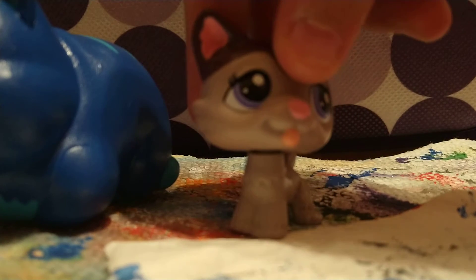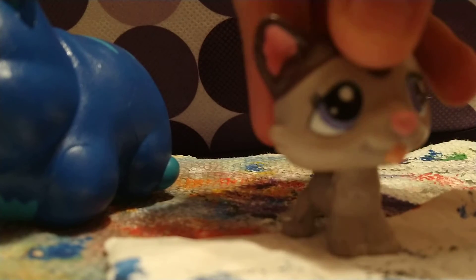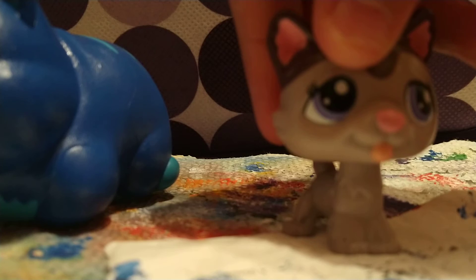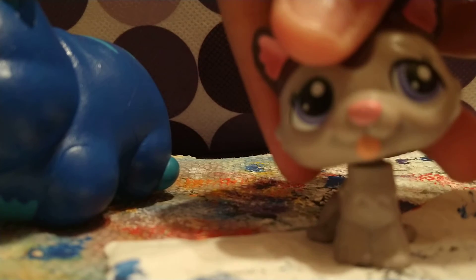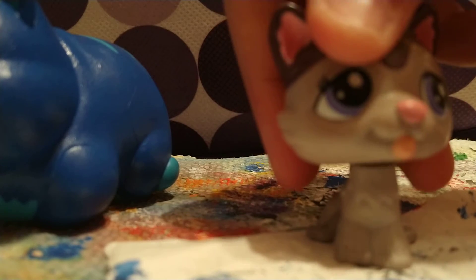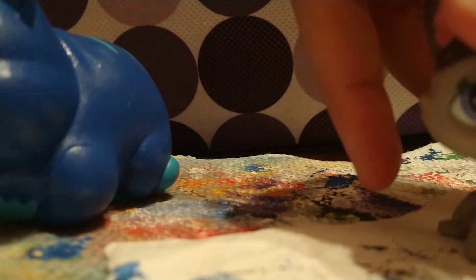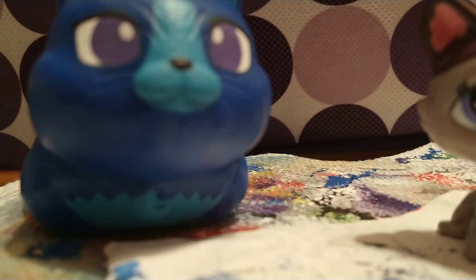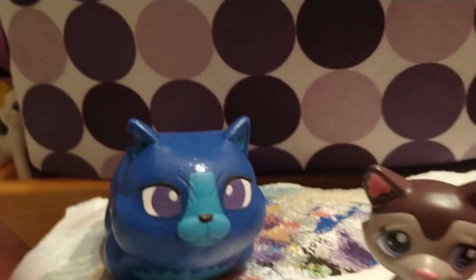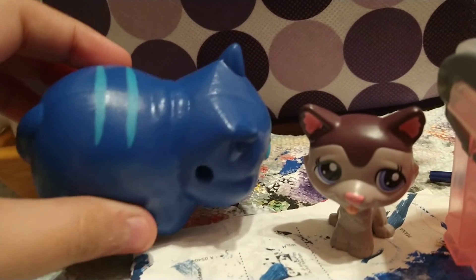Hey guys, welcome back to my video. I was finishing up my custom again and this time I think she's in a complete look — she's all done. Here she is, she's very cute and very pretty. I love how she looks, I totally adore it.